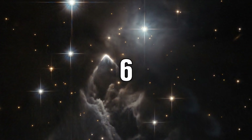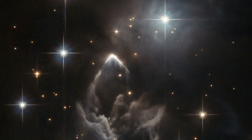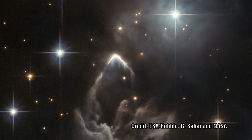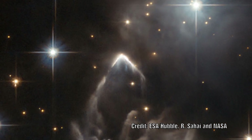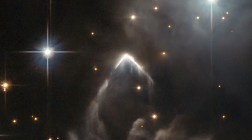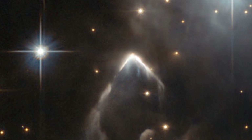Continuing with the theme of odd linear objects, here is an image of a nebula located in the constellation of Taurus which lies close to the central plane of our Milky Way. The sharp angle you see is thought to be a star forming region but the reason for its shape and angle is unknown.